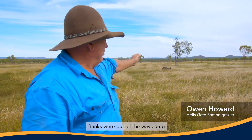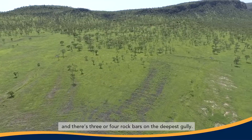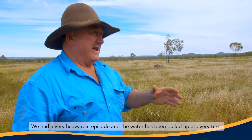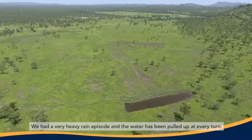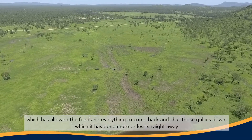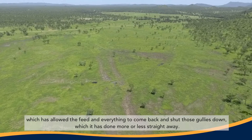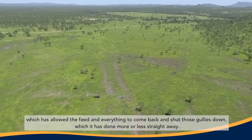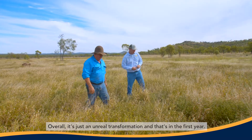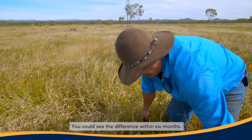The banks were put all the way along and there are three or four rock bars on the deepest gully. We had a very heavy rain episode and the water's been pulled up at every turn, so it got the water to spread across the paddock, which has allowed the feed to come back and shut those gullies down, more or less straight away. Overall it's just an unreal transformation, and that's in the first year — you can see the difference within six months.